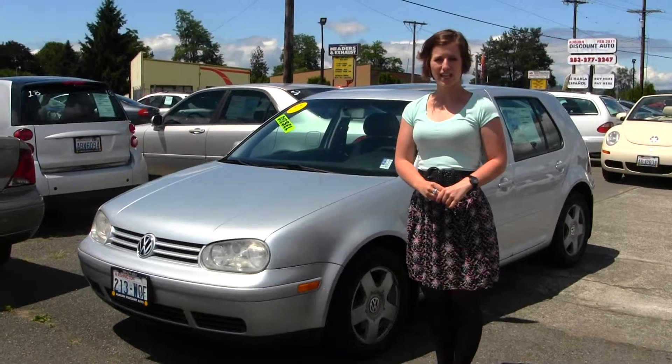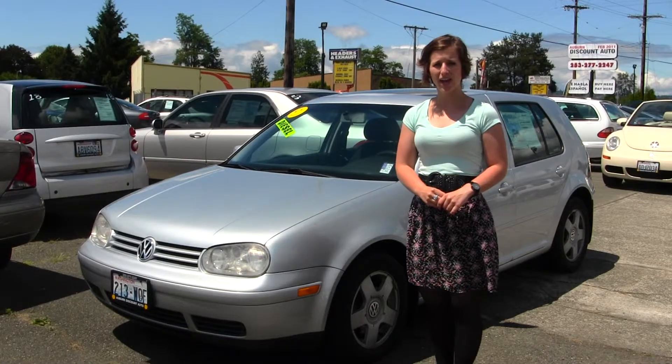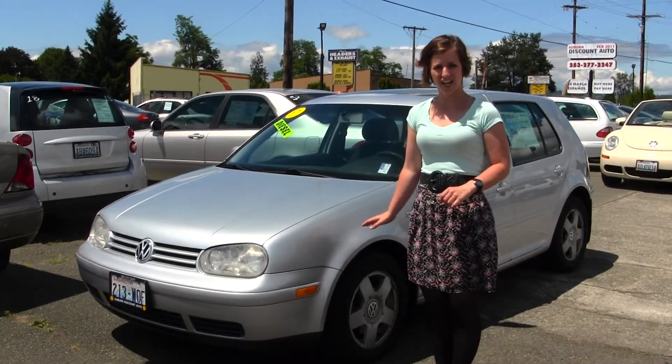Hello, Clarissa here at Auburn Discount Auto located at 4710 Auburn Way North. Today we have a Silver 2001 Volkswagen Golf TDI.